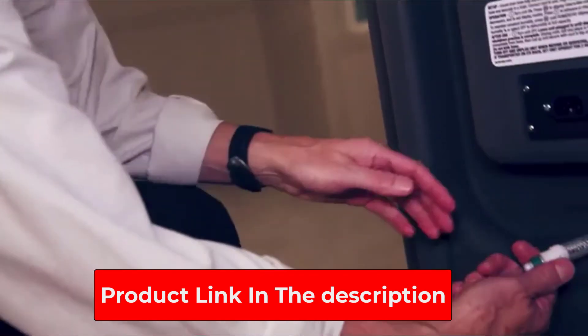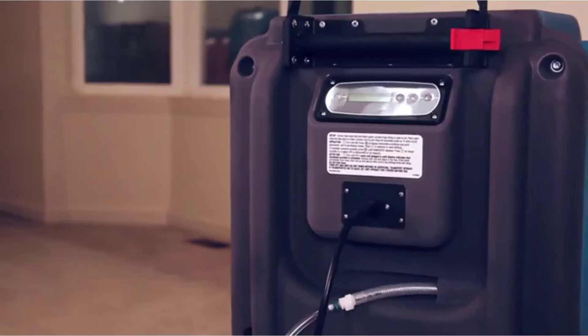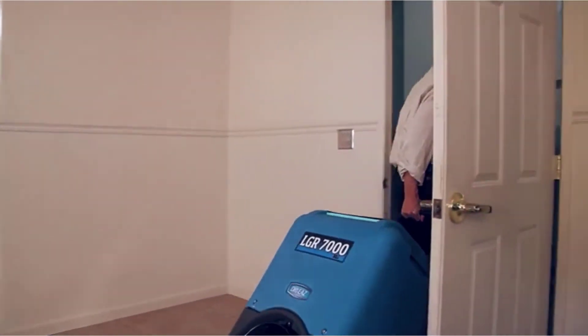Nothing has ever existed in the world without a flaw, so what do we dislike about this particular unit? It's actually tough to say since this model is well-built and has great specifications. It is quite heavy, but the inbuilt wheels will let you move it without a fuss. The machine is also somewhat expensive, but you will find that it is worth every penny soon enough.